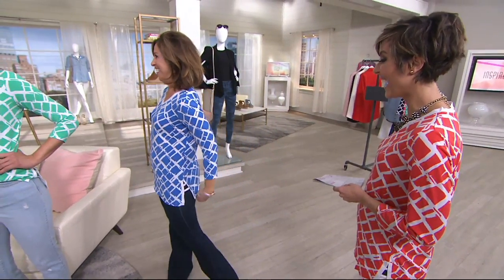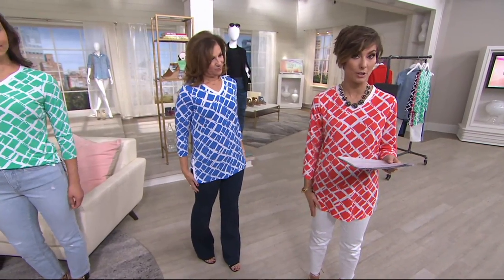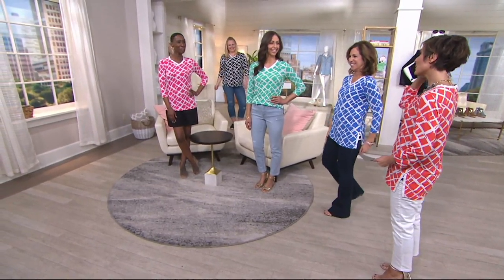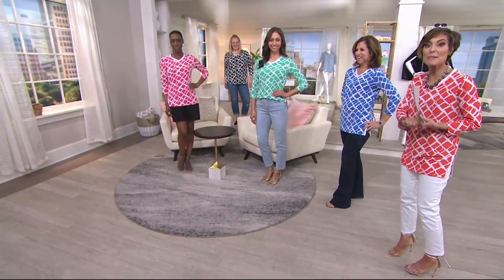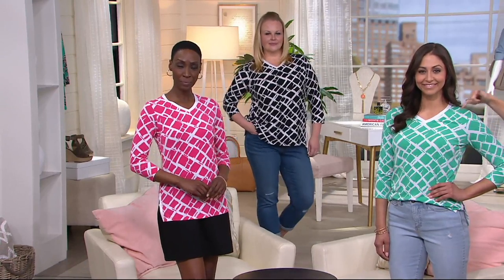Deanna is wearing extra small — it's a little fuller cut on her and she's 5'4". I'm 5'2½" and wearing the coral in extra extra small. We have five colors: coral is the most limited. The extra extra small just sold out. Close to a thousand orders placed! Don't forget — the price, easy pay, and free shipping all go away at the end of the night.